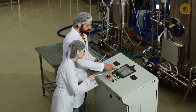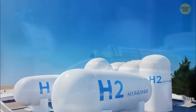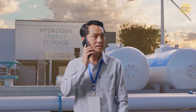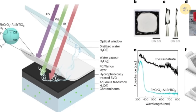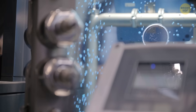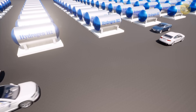Japanese scientists are now working on another groundbreaking technology — a special machine that can turn sunlight and water into hydrogen fuel. This clean energy source could one day power cars, homes, and even entire cities. The current reactor is as big as a small house. It works by using photocatalytic sheets, which act like tiny solar panels that absorb sunlight and trigger a chemical reaction that splits water molecules into oxygen and hydrogen, allowing the hydrogen to be collected and used as fuel.